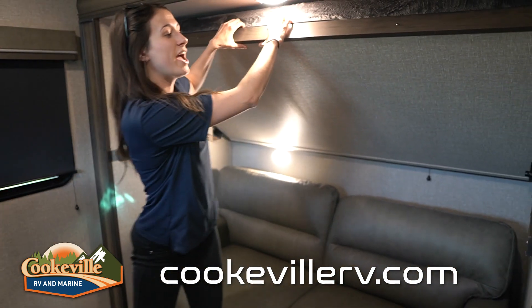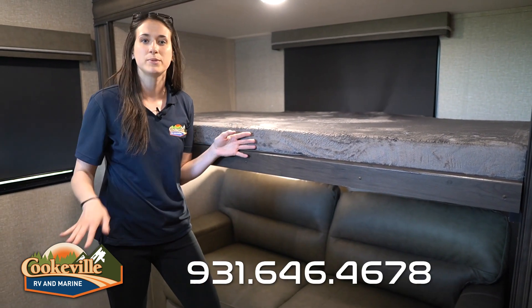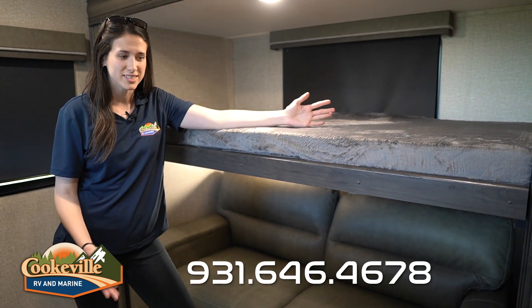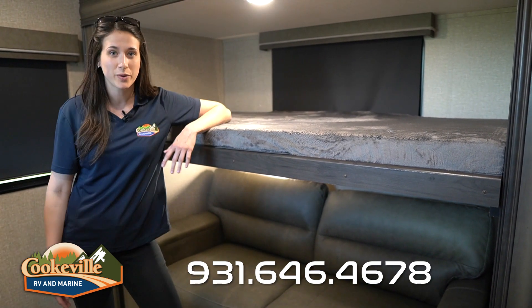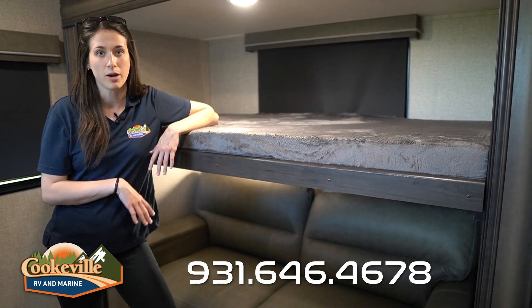In our bunk room, I'm sitting on the Thomas Payne trifold sofa — a really good option for extra seating or an extra bed if you use all your bunks. Above is our half bunk on a hydraulic lift, so even a small child could lift it up into a locking position or pull it down. It's a little difficult to get in, and I can't find a ladder, but I can get in as an adult. There's an extra window up there and two LED lights for both the bottom and top bunk.